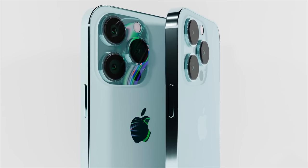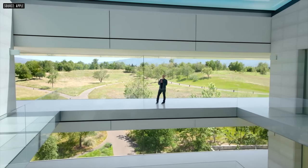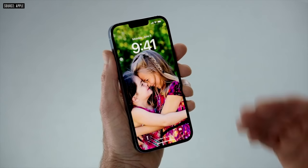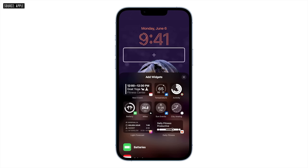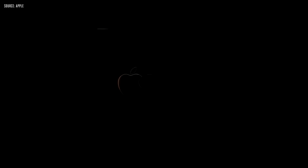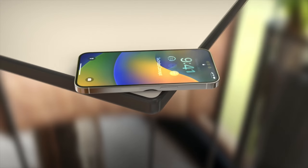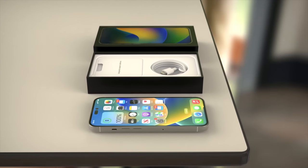Back in early June we had WWDC, and at this event we saw the brand new iOS 16, which is now ready with its public betas in full swing. iOS 16 gives us a brand new home screen with widgets, and we can now share photos with iCloud. We also got the new M2 chipset with a brand new MacBook Air design.